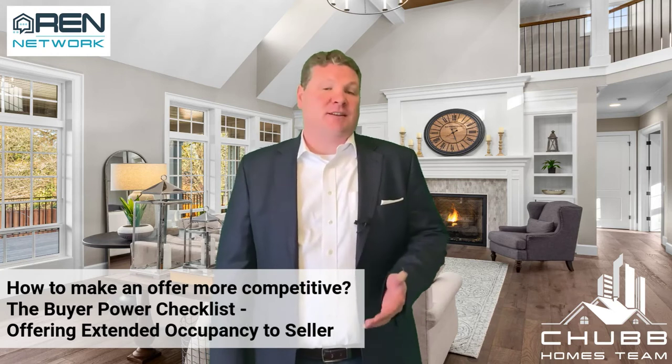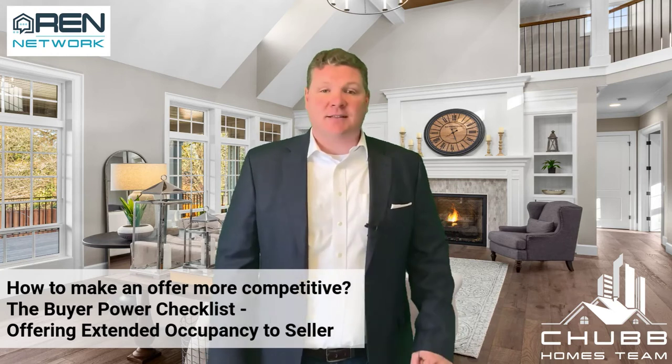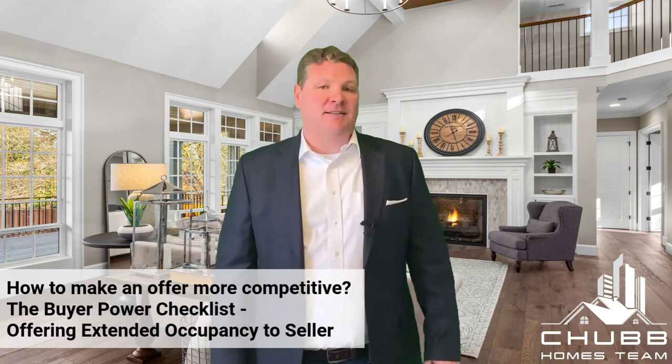Now, this could be 45 or 60 days. You don't want to go beyond 60 days because that will create a financing issue. This extended occupancy can be offered in the form of a rent at market rate or at a discounted rate.